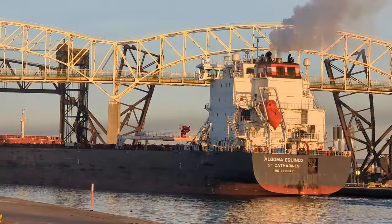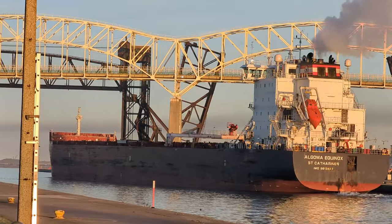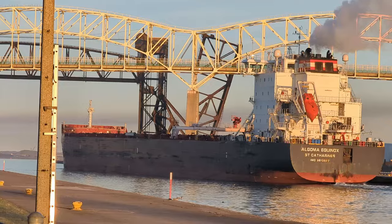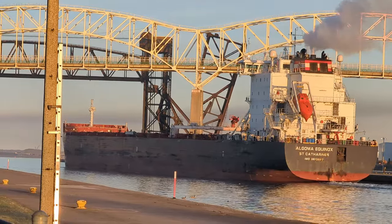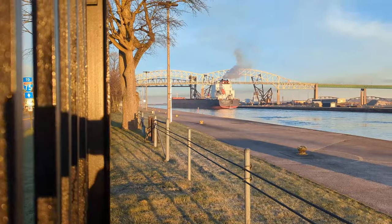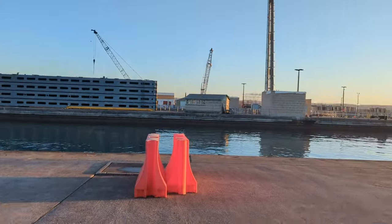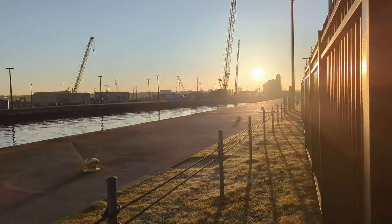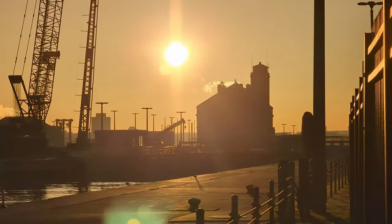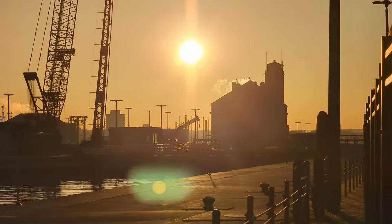There she is — the Algoma Equinox. Chased her down! She's not wasting any time getting out of here, of course. And I hear the lock gates closing, so that makes me wonder what else we have coming. I don't see anyone else.